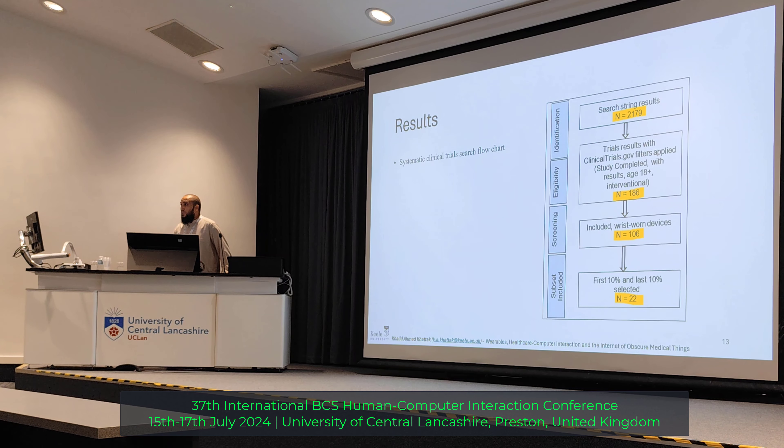We applied filters on the ClinicalTrials.gov website and got 186 results. Then we applied the rest of the inclusion criteria, where three researchers — myself, Masar, and the collaborator — had to agree or disagree on individual studies: which ones should be included and which ones shouldn't. Because of the ambiguity I mentioned, there were a lot of cases to decide. Lastly, we got 32 studies — that's the top 10% and bottom 10% — and we selected those 32 studies.